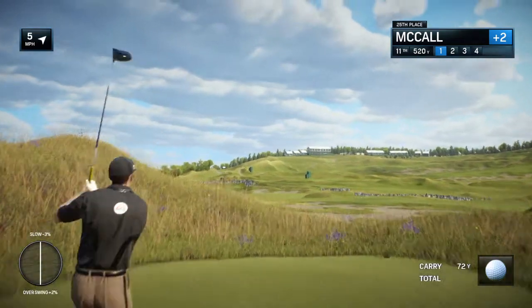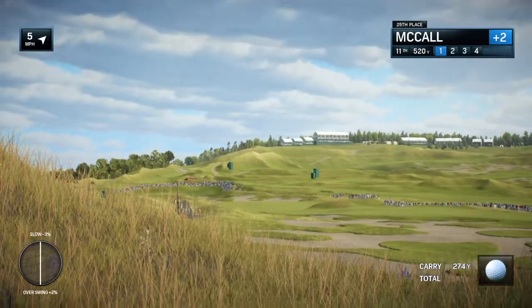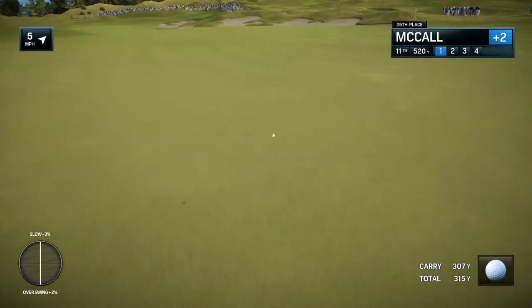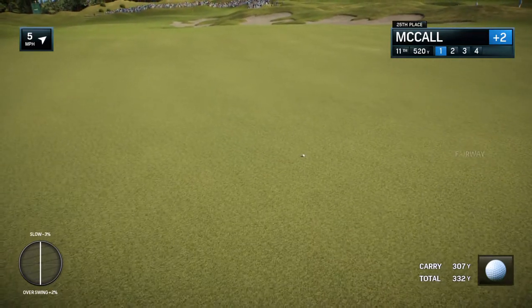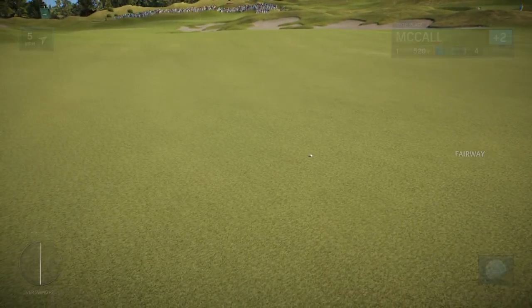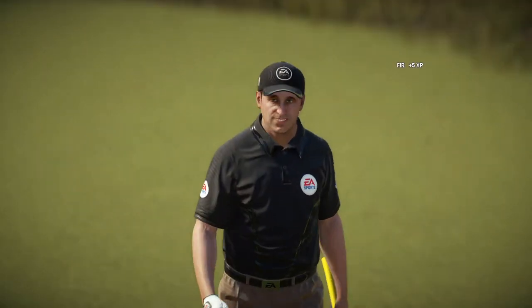Yeah, try and take that dune out of play — that's for sure in the middle of the field. Bunkers down the left are more scenic rather than problematic for the player off the tee. Just hit it over that dune, and then there's a ridge in the middle of this green, so you've got to be on the right level. Excellent start off the tee — that's a great way to begin this hole.